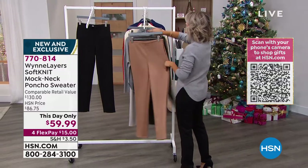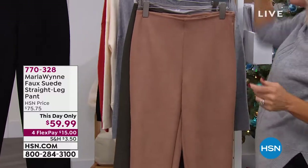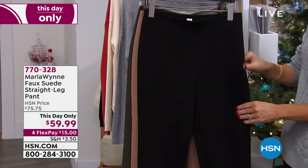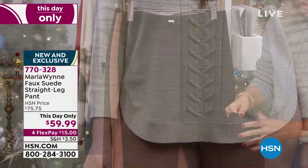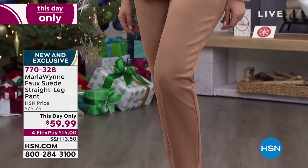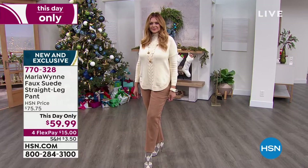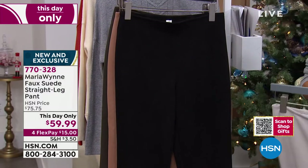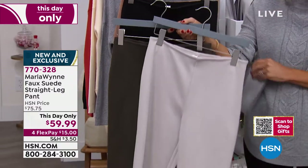Just a couple of minutes, ladies — this is a quick little special, a This Day Only as well, that works back with our sweater This Day Only. Classic black with a nice side zip — smooth in the front, no pockets, not a thick material. Look at the drape on Julia in that beautiful camel. We also have it in classic black, oyster, and dark olive. Sizes two through 24 women's, inseam 30 and a half inches. This is such a beautiful faux suede — when we first launched these they were $75, so $59 is such a treat.